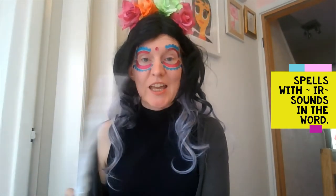Hello, we're driving here today. I'm going to do some spellings using the I-R spelling or grapheme. The I-R spelling sounds like 'ur'.